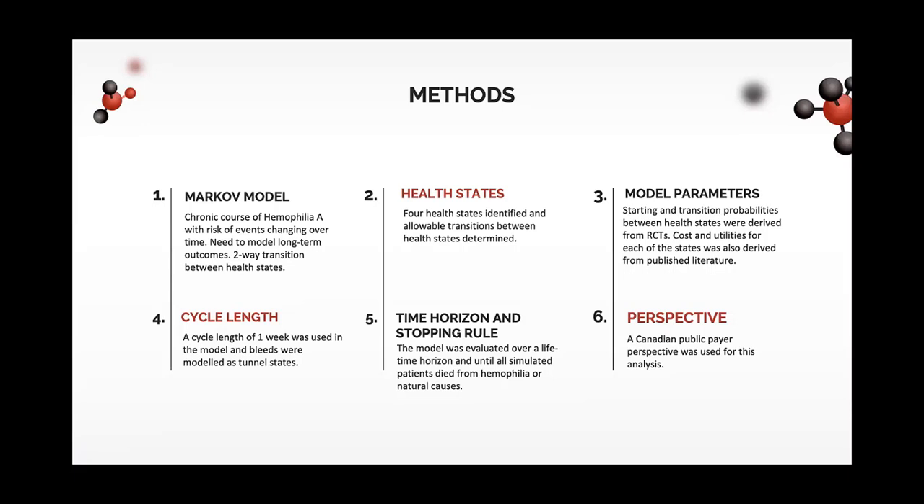Patients were modeled to be in each state for one week and were followed for a lifetime. Our analysis was from a Canadian public payer perspective, meaning cost estimates include not only direct medical costs but also potential costs due to productivity losses, for example.